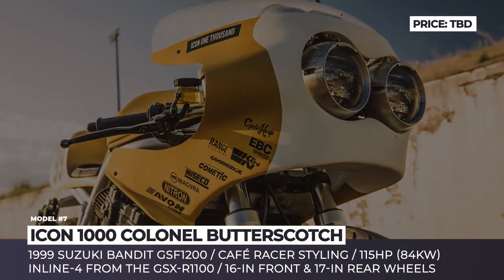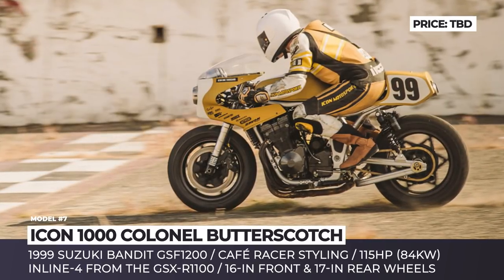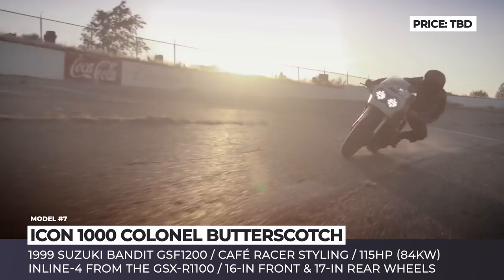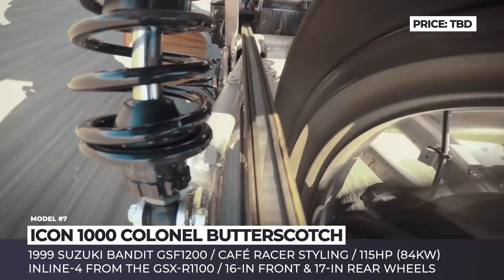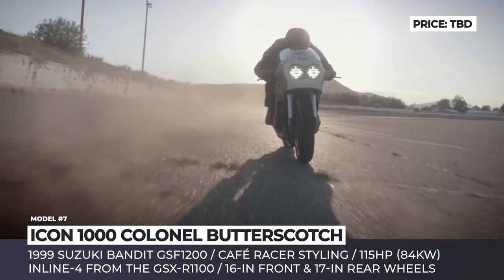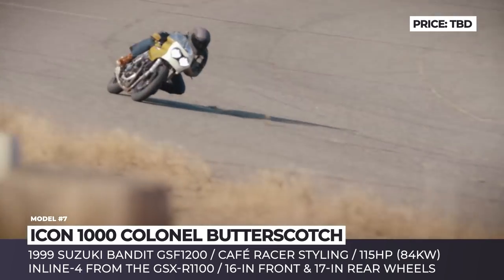Icon 1000 Kernel Butterscotch. In 2019, Icon 1000 created another powerful and brutal motorbike that received a cafe racer design and the name Kernel Butterscotch. The model is built on the basis of the 1999 Suzuki Bandit 1200 with plenty of new and revised components. Icon tested, tried and crashed its prototype several times, adding and removing components in the process to create a powerful and fast machine capable of delivering the ultimate riding fun.